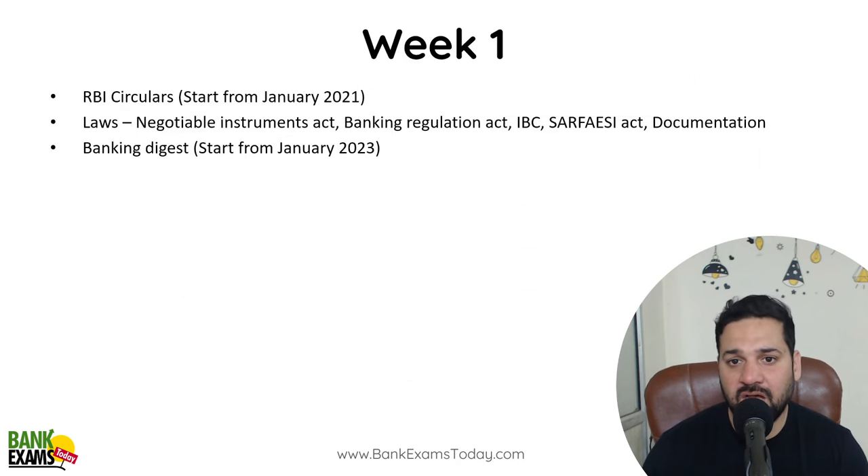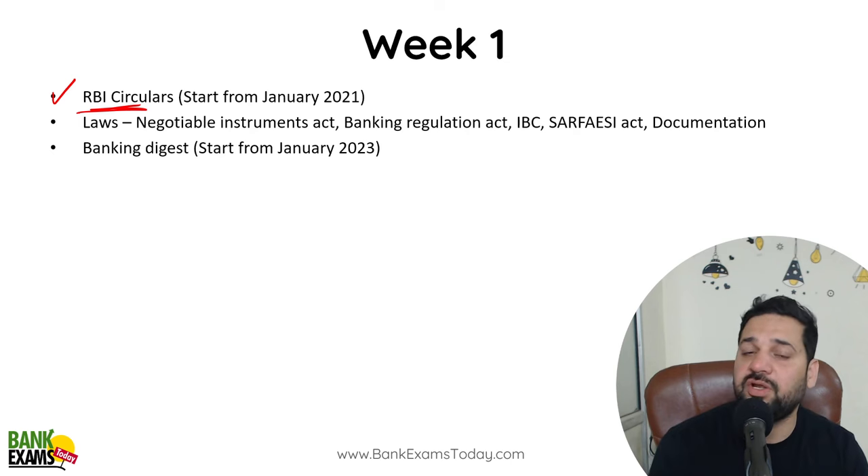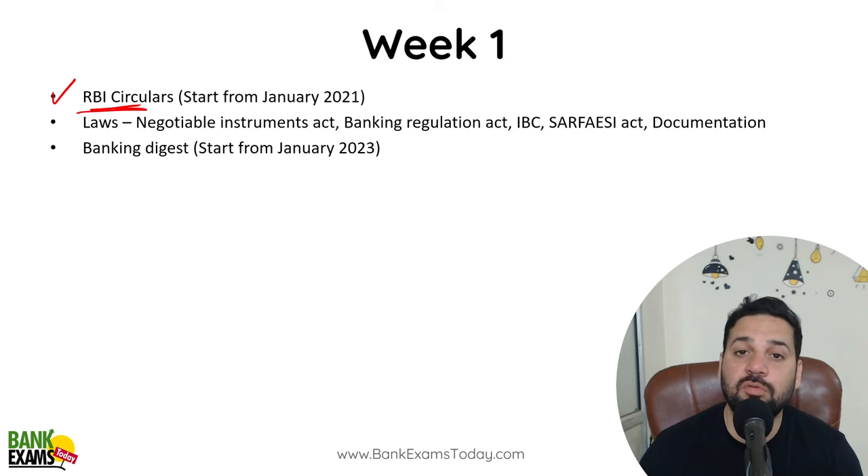Here is the study plan I recommend. First, you should study RBI Circulars — in previous papers, a lot of questions were asked from RBI Circulars. Start from January 2021. The reason I go that far back is because you need to cover the master circulars. Otherwise, the last six months of circulars are the most important.